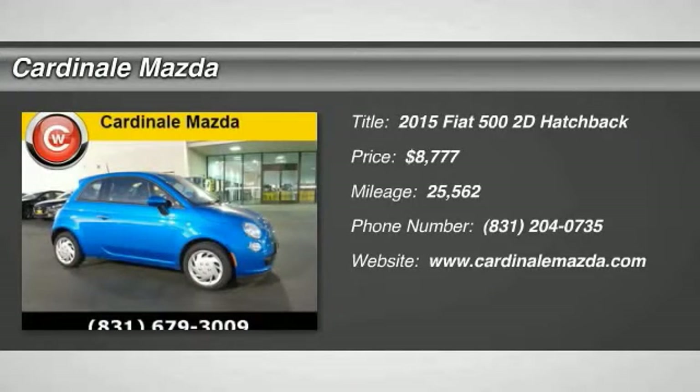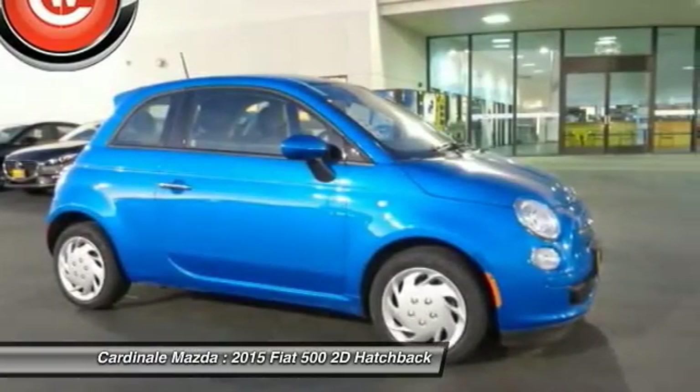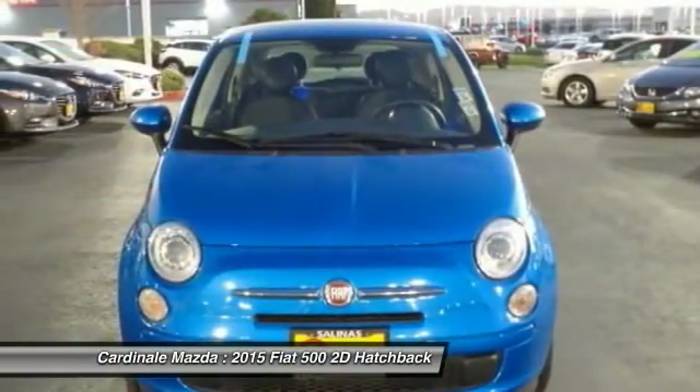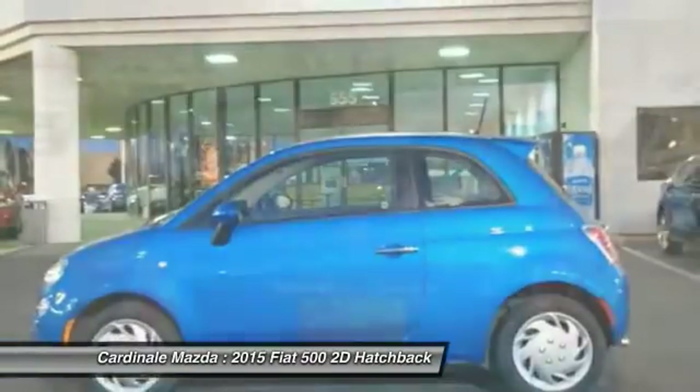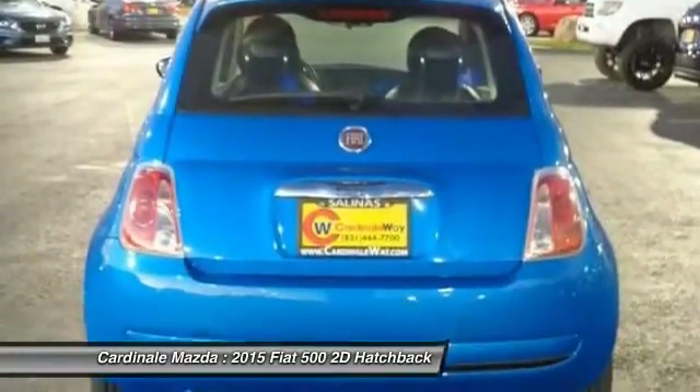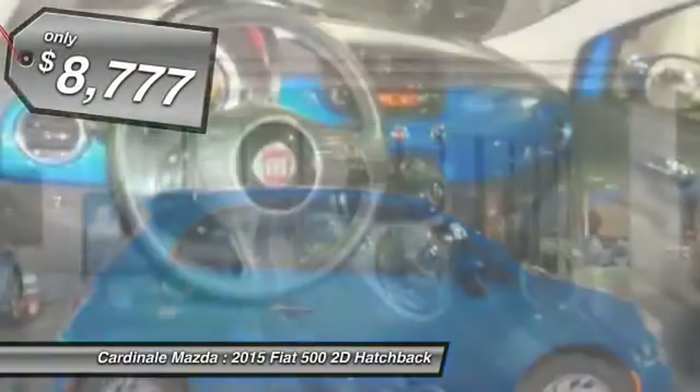The 2015 Fiat 500. The Fiat 500 offers exciting models infused with style, technology, and convenience features to make life on the go more personalized and comforting. And with so many original ways to personalize every Fiat 500, your individuality will be recognized wherever you go.